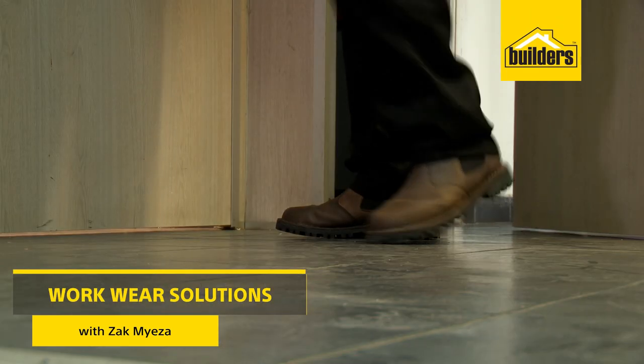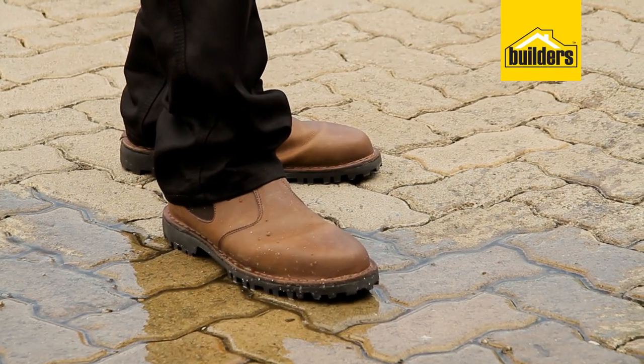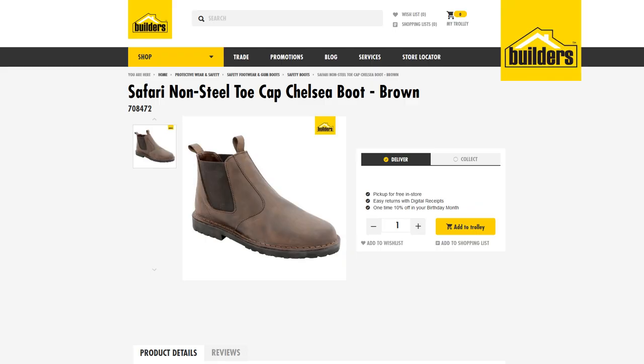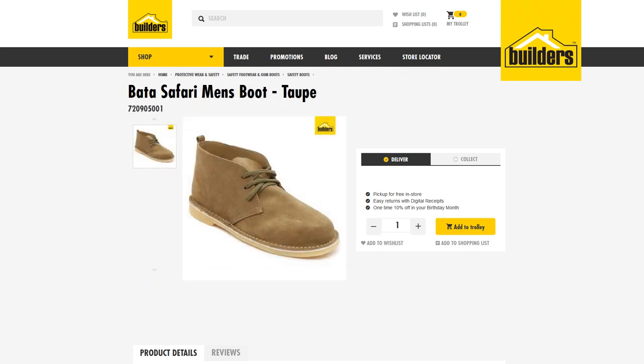When it comes to daily workwear, you want something that will get you through meetings, site visits, and even let you get your hands dirty. These Chelsea Safari Boots from Barter are comfortable and offer support. They're available in brown and suede, with or without the steel toe cap, or even in a lace-up version.